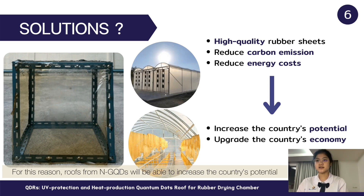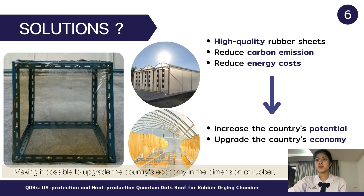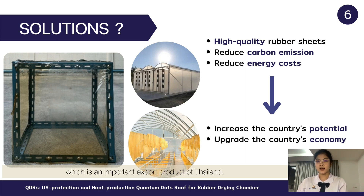And most importantly, it reduces carbon emissions from rubber fumigation by replacing the drying method with a more efficient one, allowing farmers to reduce their energy cost. For this reason, the roof from nitrogen-doped graphene quantum dots will be able to increase the country's potential in rubber sheet exports, as well as the income of rubber farmers, making it possible to upgrade the country's economy in the dimension of rubber, which is an important export product of Thailand.